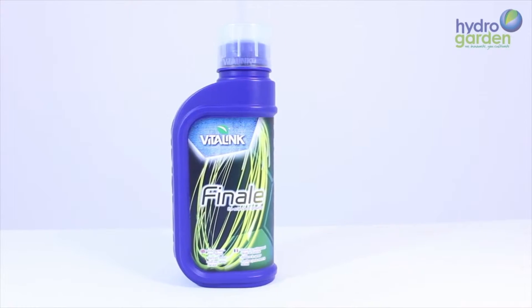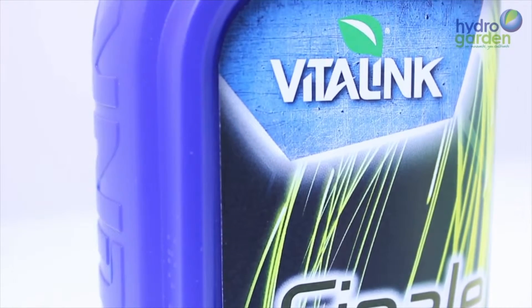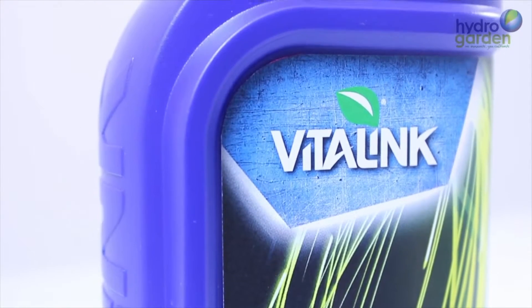Finale helps the plant to ripen more evenly and produce increased yield. It also allows the plant to use up nitrate, which can affect flavour.